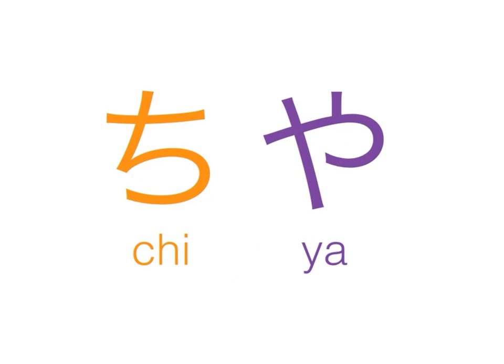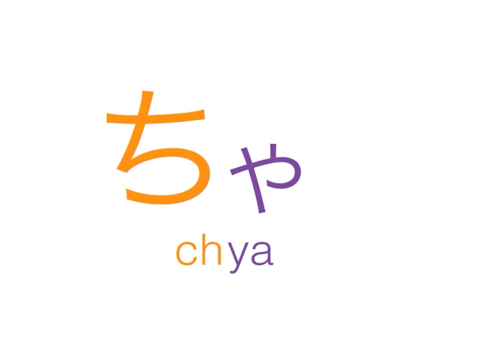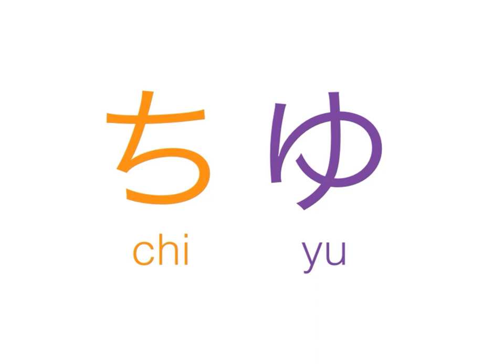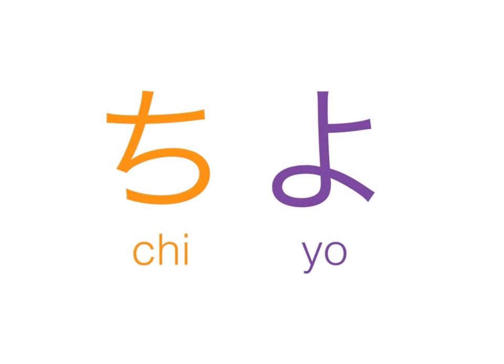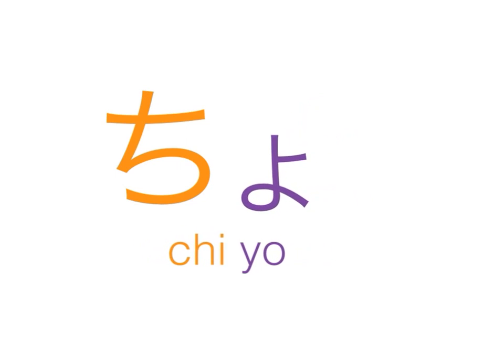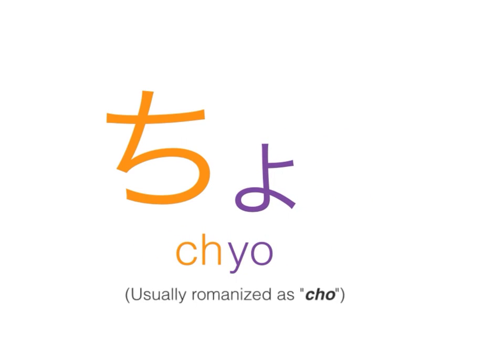Chi and ya — combine these two, blend into a single syllable, we end up with cha, normally romanized as C-H-A. Chi and yu — combine these syllables, we end up with chu, normally romanized as C-H-U. Chi and yo — combine these two syllables, we end up with cho, normally romanized as C-H-O.